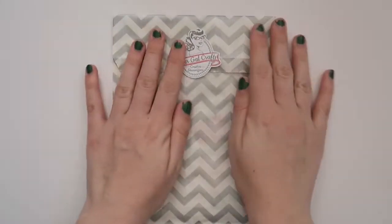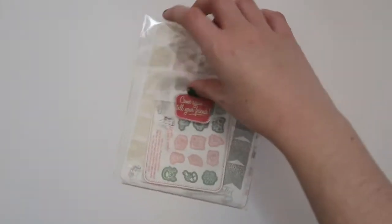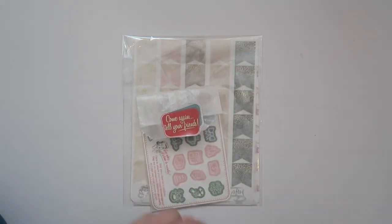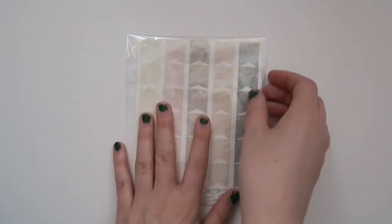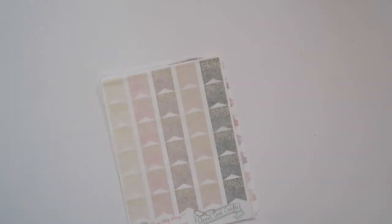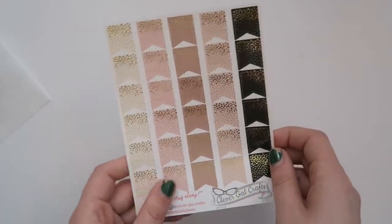The last shop I have to show you — I very rarely let myself purchase from this shop because it is a little bit more expensive. They're not unreasonably priced, but because they are gold foiled they're more expensive than your typical sticker sheets, so I just can't always let myself splurge. But with Black Friday I was like, I get the discount, might as well. Here is the freebie I received — lots of little cute Christmas things, I love it.